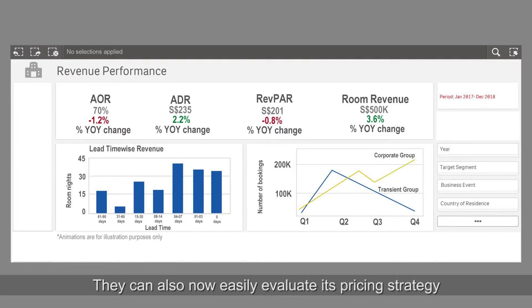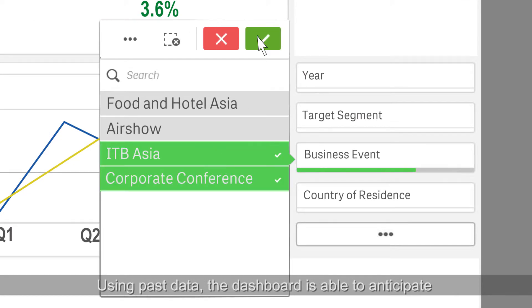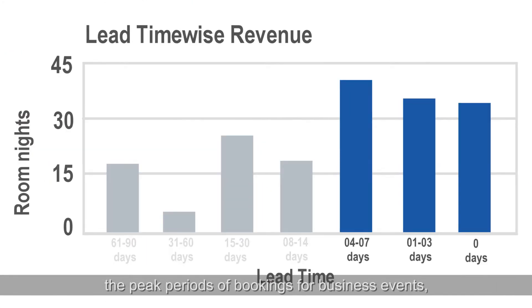Hotels can also easily evaluate pricing strategies during major business events. Using past data, the dashboard is able to anticipate the peak periods of booking for business events, which enables them to maximize their revenue opportunities.